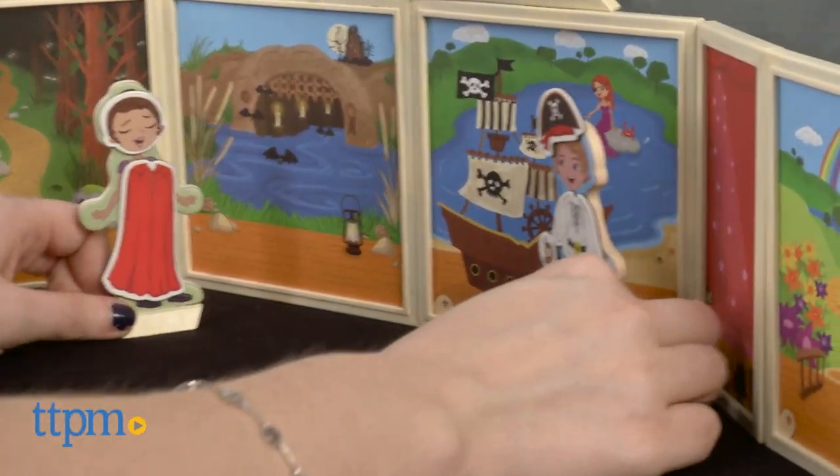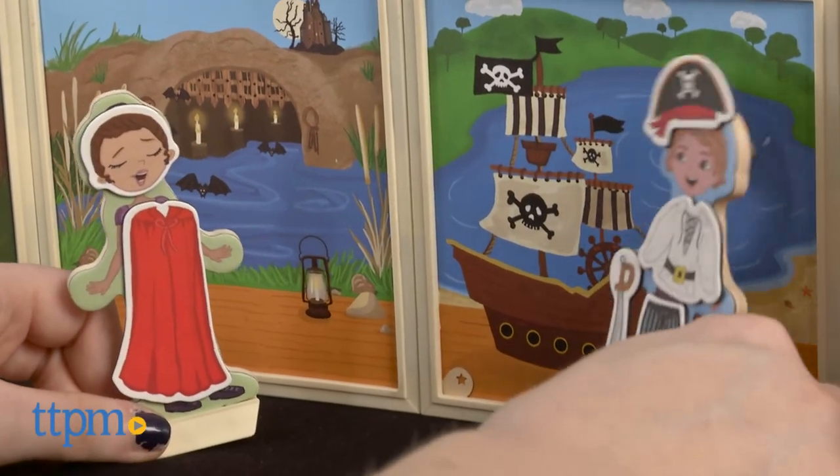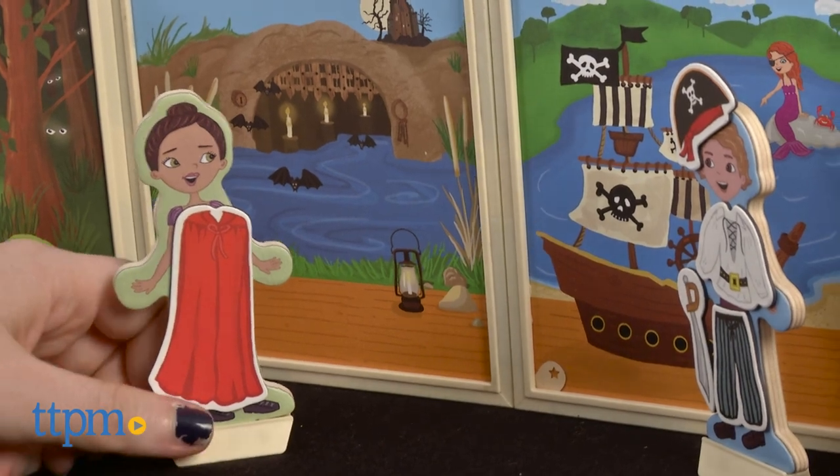And to really amp up the fun, it comes with more than 50 magnetic accessories for costume changes for your included wooden characters and new storylines each time they play.